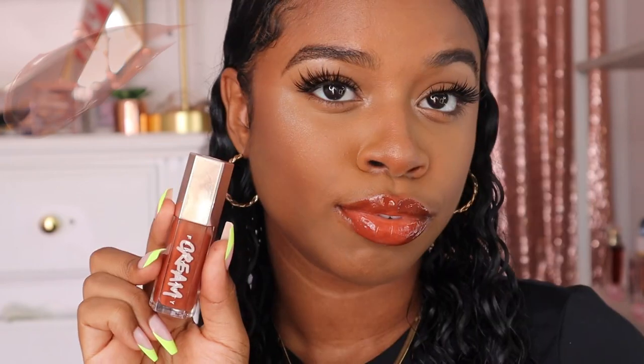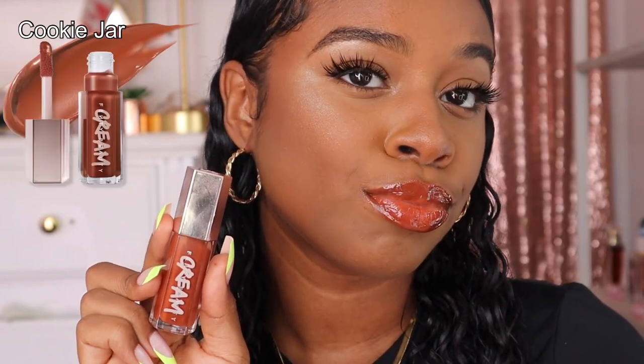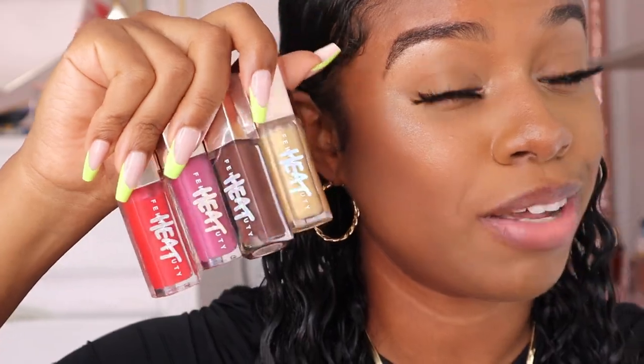With Cookie Jar as a liner, it gives my lips a little more definition and warms it up a bit. Now I'm going to try Cookie Jar all by itself. Cookie Jar is a vibe — it's a look all by itself. I'm really feeling Cookie Jar today. That's probably why I only have a little bit left, because every time I put it on I get wrapped up in grabbing Cookie Jar every time I leave the house.